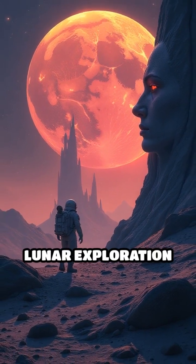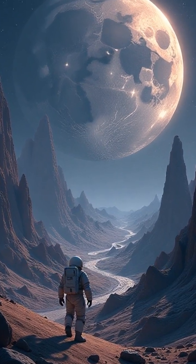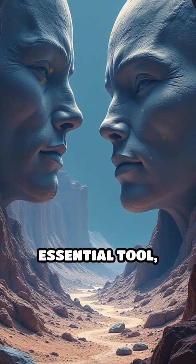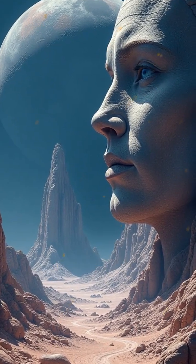The future of lunar exploration may well depend on seeing the moon in a new light — literally. As technology advances, macro photography could become an essential tool, guiding us to the most intriguing and mysterious sights on our closest celestial neighbor.